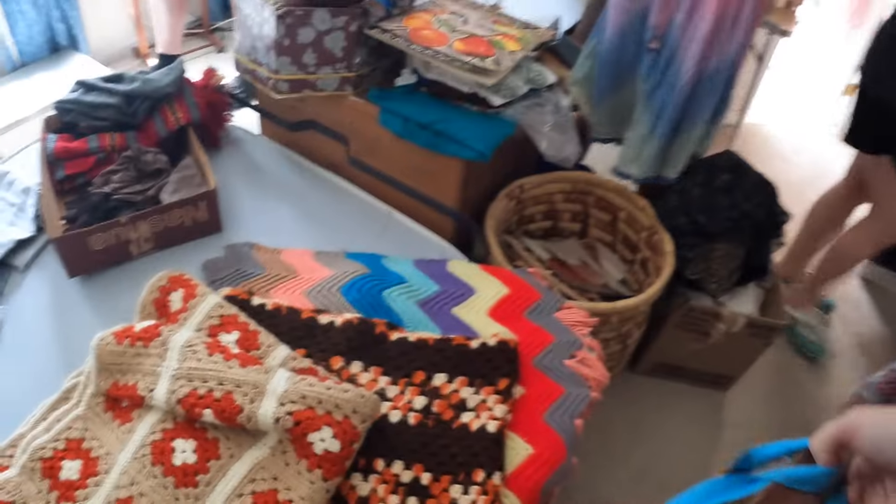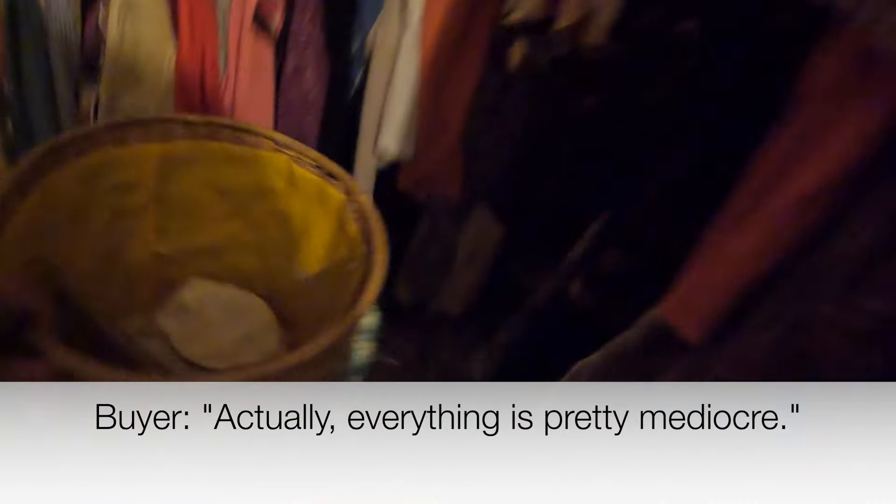Luckily, I picked out this — what do they call this — a raffia laundry basket. Wow. Now I'm shopping into that. Anything good in here? Actually, everything's pretty mediocre. It's very interesting. No wonder it's Tiara International.